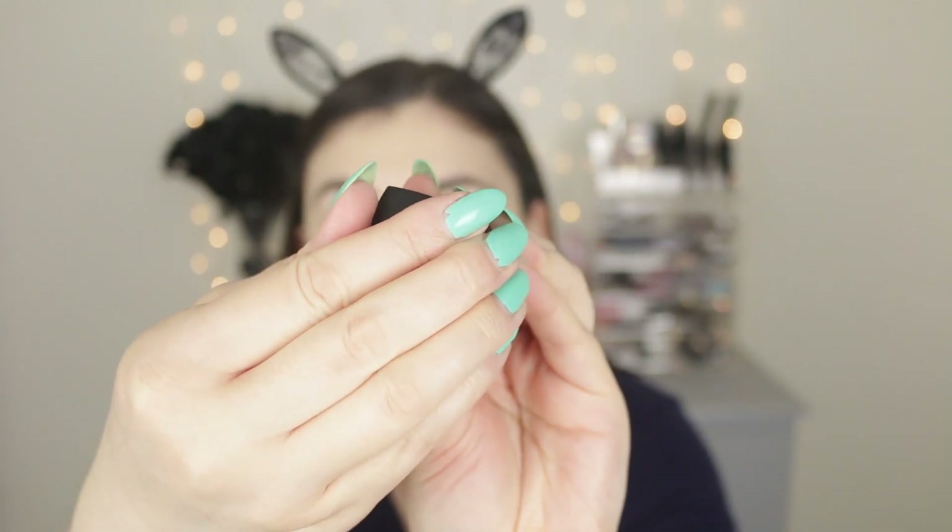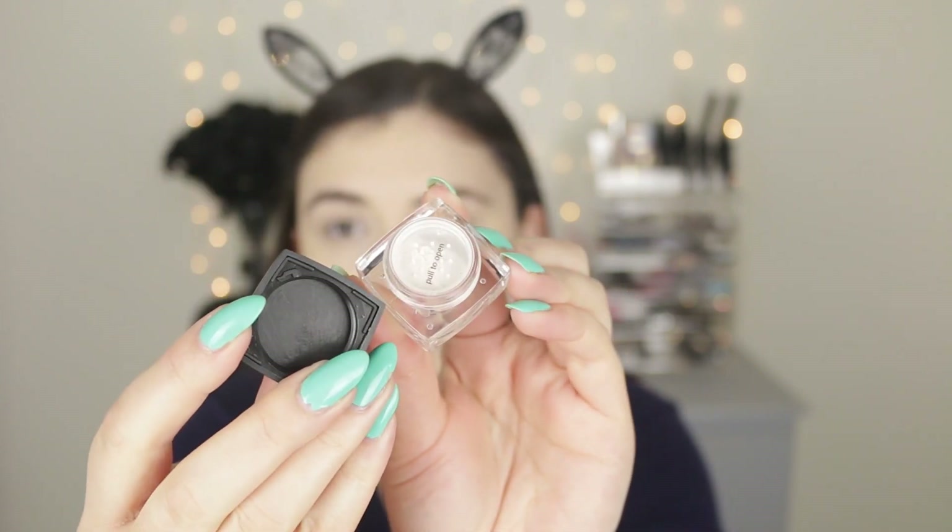Another oldie but goodie is the ELF High Definition Under Eye Setting Powder — I haven't used this in quite some time and this is a brand new one. I love that feeling opening up a new product. I'm just going to put a little bit in the lid, take my damp sponge, dip into the powder, and set that concealer. Then I'm going to prime my eyelids with the Essence I Love Color Intensifying Eyeshadow Base — it's very creamy with a pinkish tone. I'll set that eye primer and then use the ELF Color Correcting Cool Powder for the rest of my face.